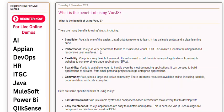Performance. Vue.js is very performant, thanks to its use of a virtual DOM. This makes it ideal for building fast and responsive user interfaces.